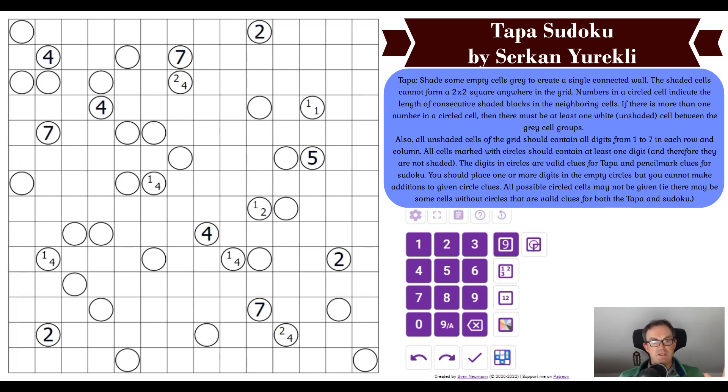This tapper sudoku is not like the tappers in Serkan's book — those are designed to be easy and approachable. This puzzle is really quite hard and has an incredibly long rule set. What I'm going to do to start this video is talk you through the rules, and then we're going to watch Thomas solve. I might pause the video occasionally to explain how Thomas has found a deduction.